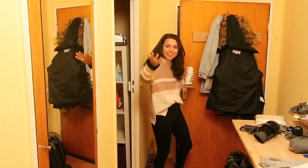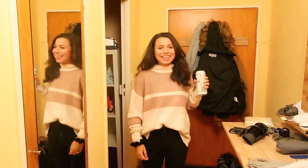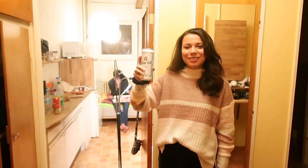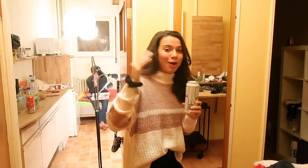Hello! What are you doing here? This is my crib. Today I'm gonna give y'all a tour of my Berlin apartment. So grab a beer and let's see the reality of living in Berlin. Come on.